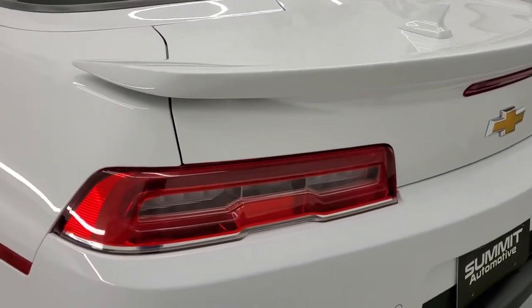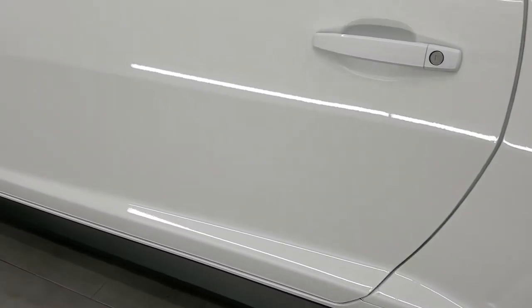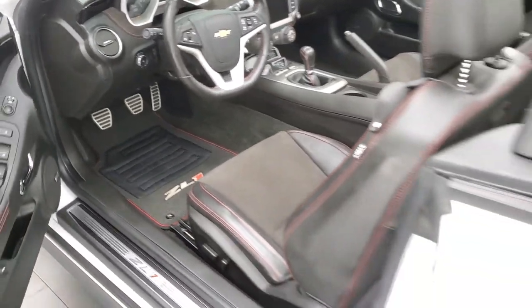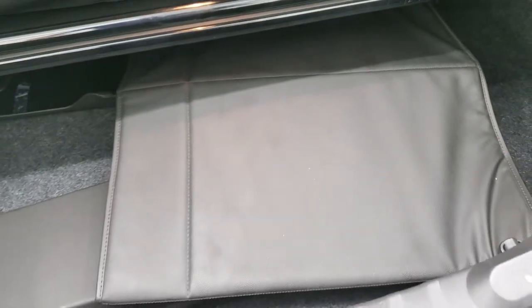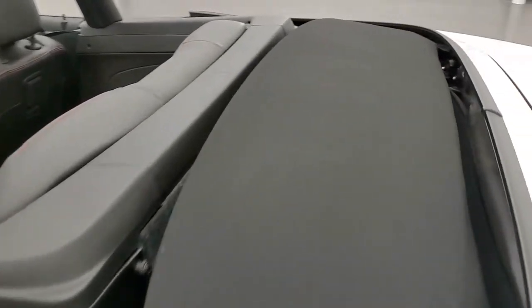We'll take a look inside the trunk. You do get LED tail lamps too, and the driver's side is just as clean as the passenger side. As promised, here's the trunk — there are your RPO codes if you ever wondered where they were on this body style of Camaro, so feel free to pause that and make sure this one has all the options you're looking for. The trunk area is very nice and clean. You do get a cover for the soft top, and you can see just from here how nice that soft top is.